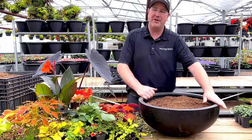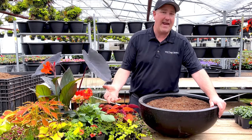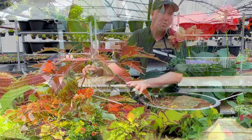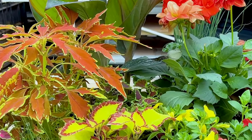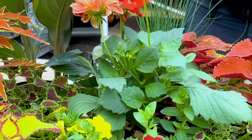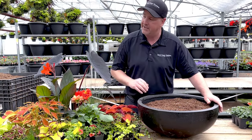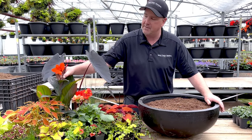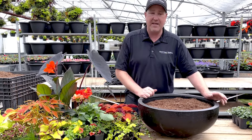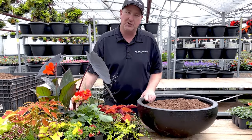Everybody, Jason here from West Coast Gardens, and spring is finally here — we're so excited! Today we're gonna put together this very fiery, very orange, very warm colored planter. I put together some of my favorite plants that I like to use: coleus, dahlias, calibrachos — which are awesome, they flower like crazy — and also some other items like cantaloupe, which is very tropical and lasts right through the summer and keeps on flowering. So let's get started and enjoy this planter.